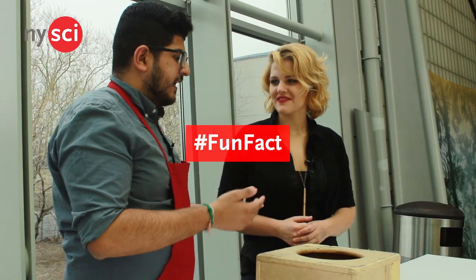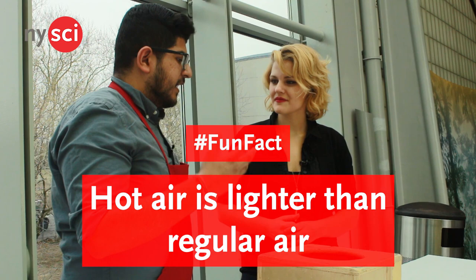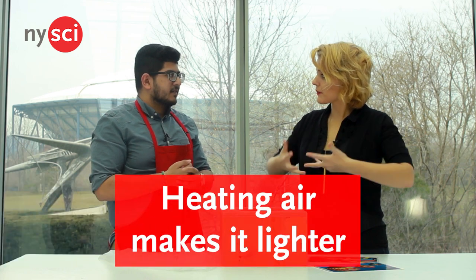Now another fun fact about hot air is it is a lot lighter than regular air, so when hot air is surrounded by regular air it will rise. So just by heating the air you can make it lighter.